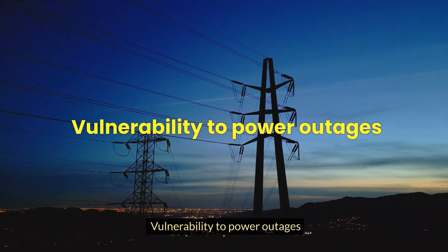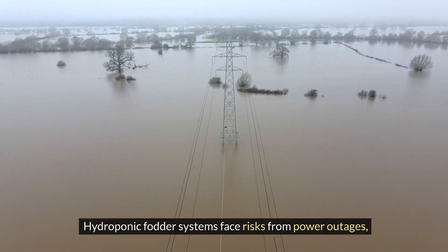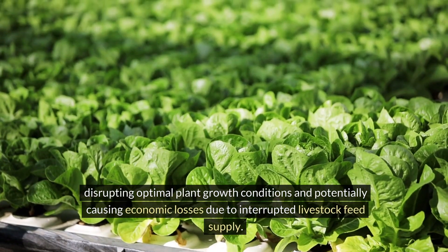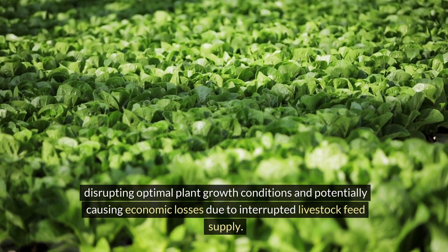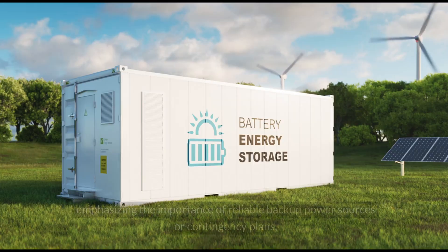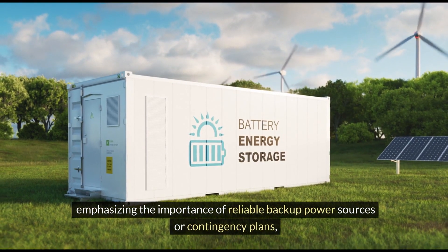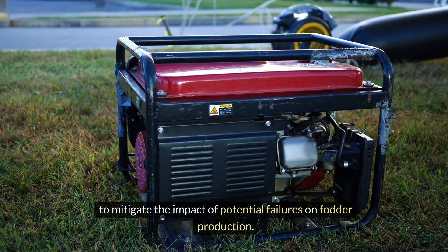Vulnerability to power outages: hydroponic fodder systems face risks from power outages, disrupting optimal plant growth conditions and potentially causing economic losses due to interrupted livestock feed supply. Continuous power is vital for hydroponic operations, emphasising the importance of reliable backup power sources or contingency plans to mitigate the impact of potential failures on fodder production.